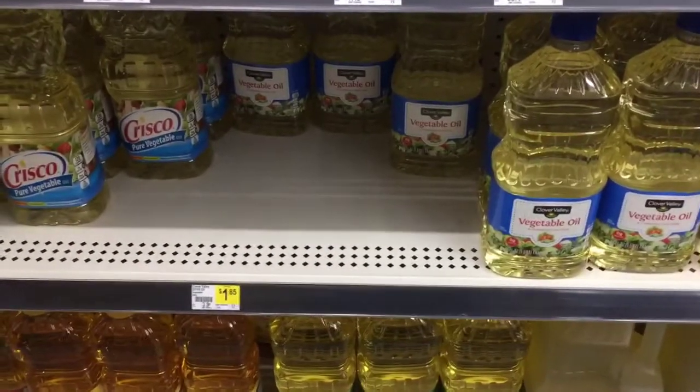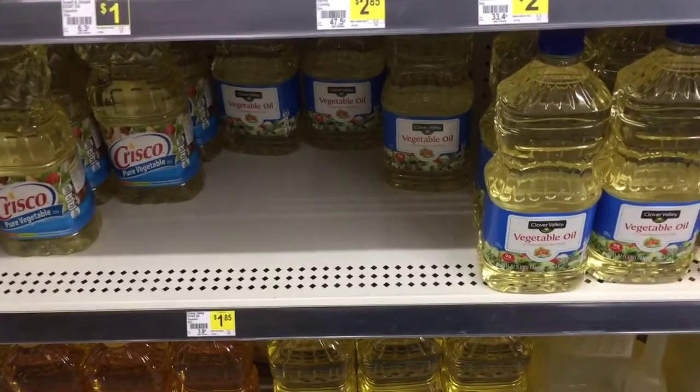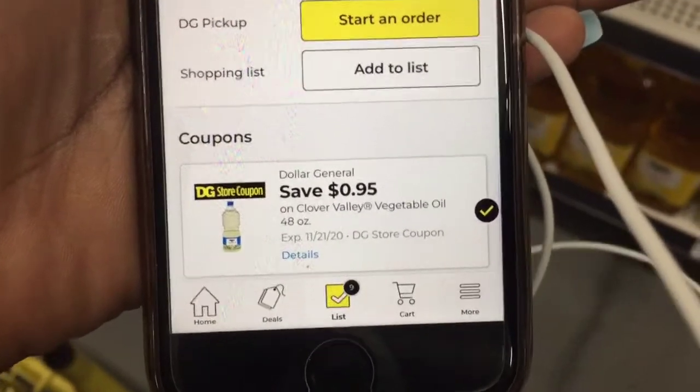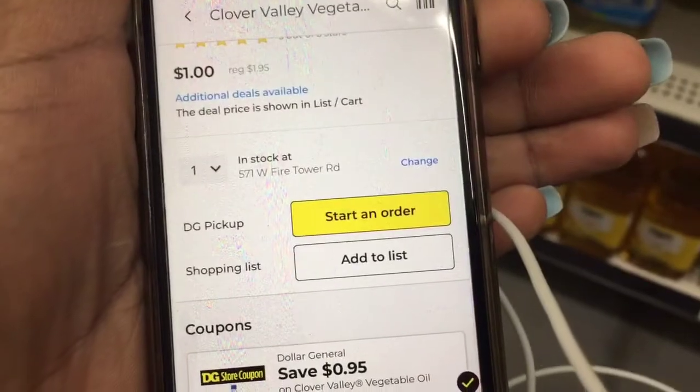We're gonna grab one of these Clover Valley vegetable oils, they are a dollar and eighty-five cents, and we have a ninety-five cent coupon which is going to bring it down to a dollar.